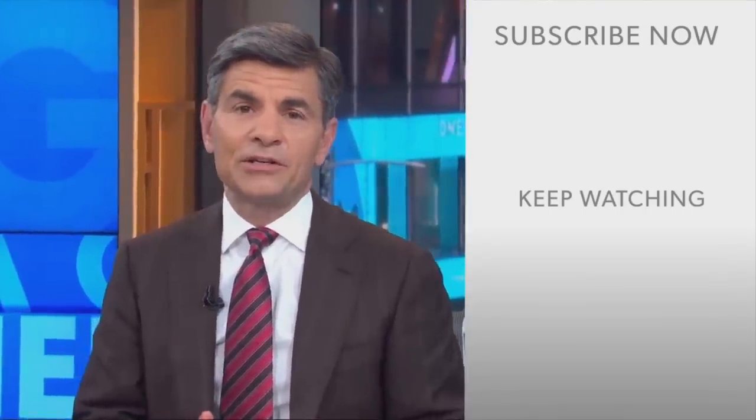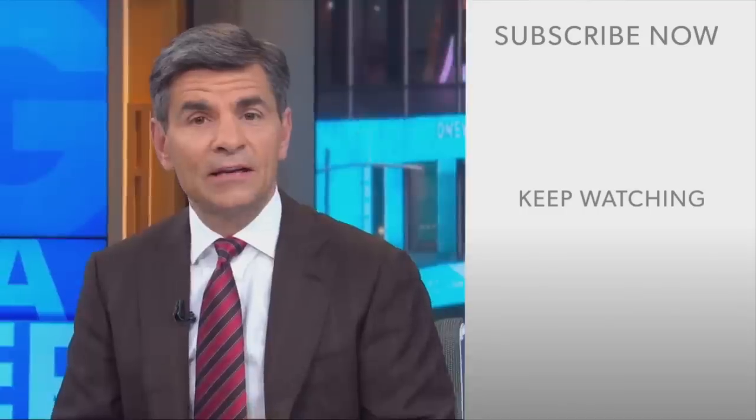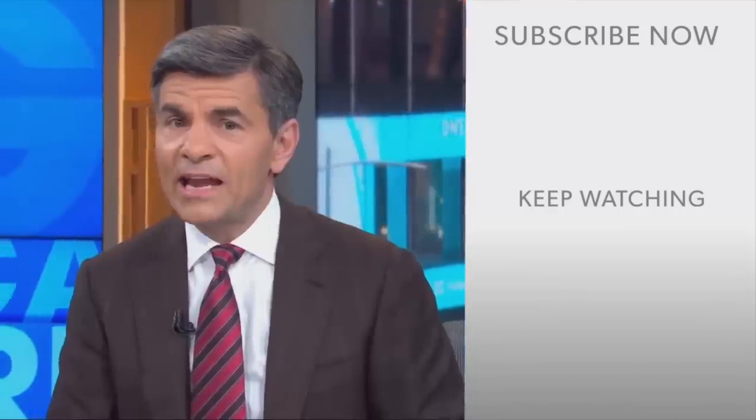George Stephanopoulos here. Thanks for checking out the ABC News YouTube channel. If you'd like to get more videos, show highlights, and watch live event coverage, click on the right over here to subscribe to our channel. And don't forget to download the ABC News app for breaking news alerts. Thanks for watching.